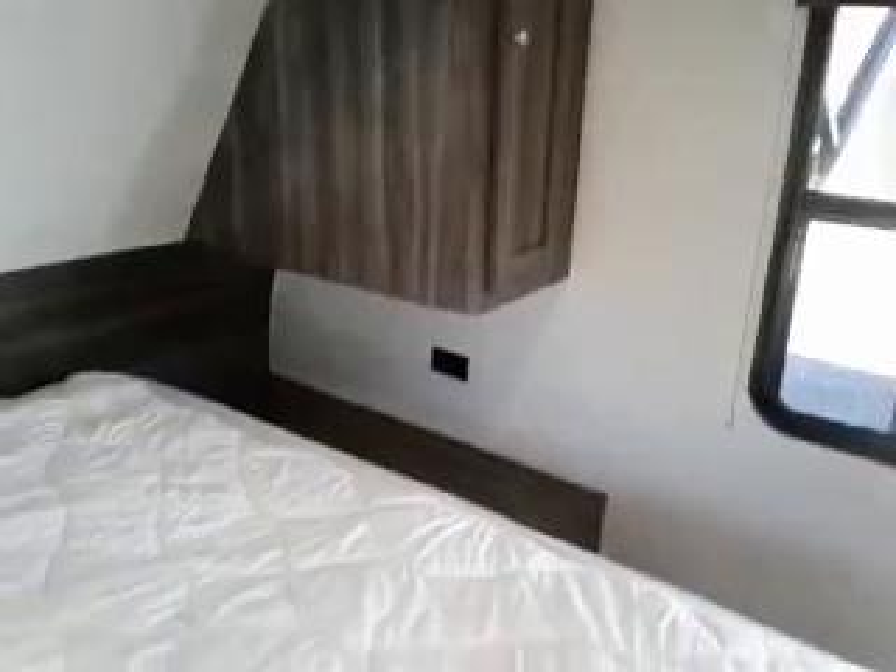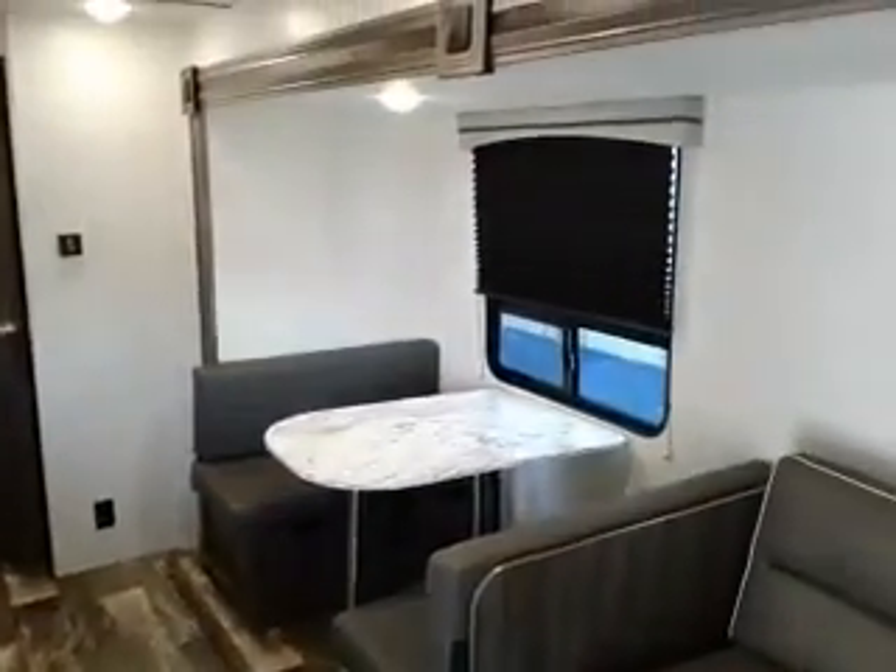Our front bed area — got shelving and outlets on both sides of the bed. This is Tim with Friendship RV. Thank you.